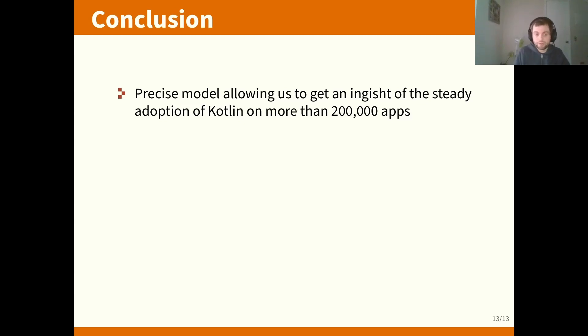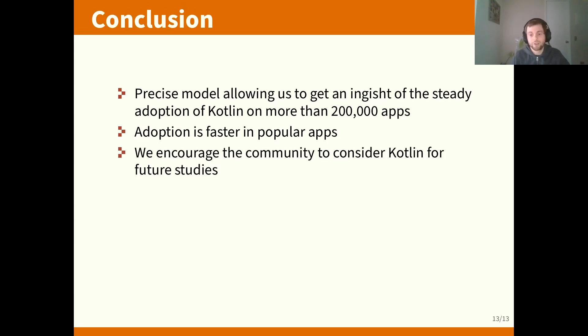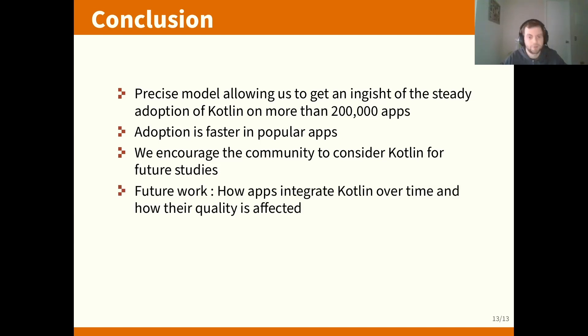In conclusion, in this short paper we presented a precise model to get insight into the steady adoption of Kotlin. We also saw that adoption is faster in popular apps, as observed from general statistics, and this is also true for the proportion of Kotlin code these apps contain. I encourage the community to consider Kotlin for future work. We also showed in the paper that at the ICSE conference, Kotlin was not really looked into by many papers and not mentioned in threats to validity when it applies to Java. For future work, we want to see how apps integrate Kotlin over time, whether quality is affected, and differentiate whether code came from the app source code or from libraries. Thank you for your attention.